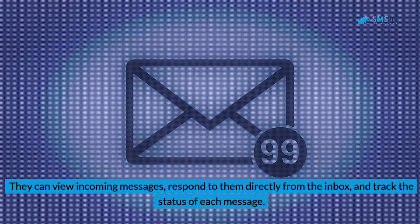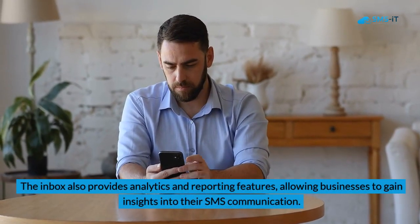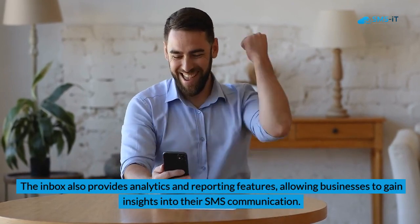Once setup is complete, businesses can start receiving and managing their SMS messages through the inbox. They can view incoming messages, respond to them directly from the inbox, and track the status of each message. The inbox also provides analytics and reporting features, allowing businesses to gain insights into their SMS communication.